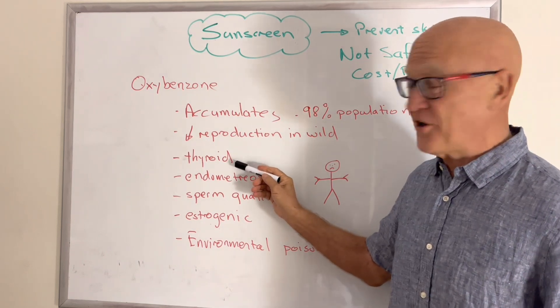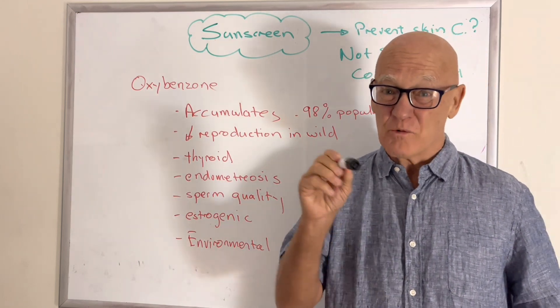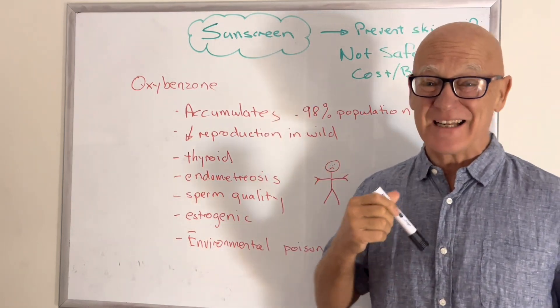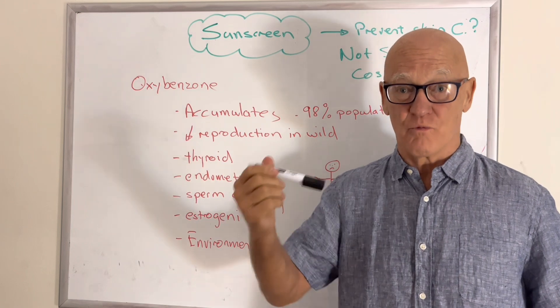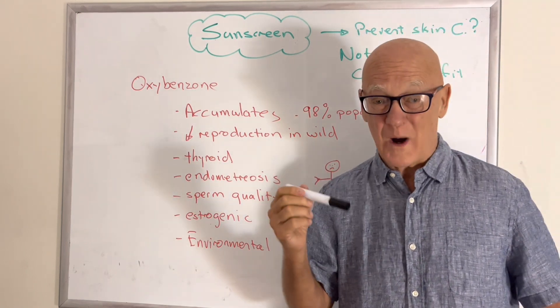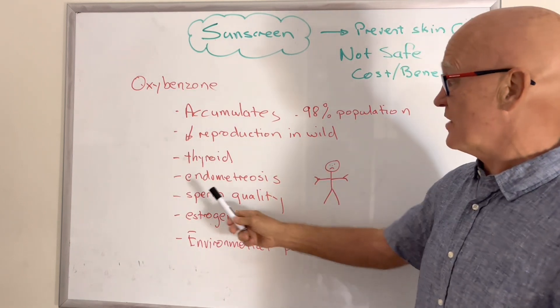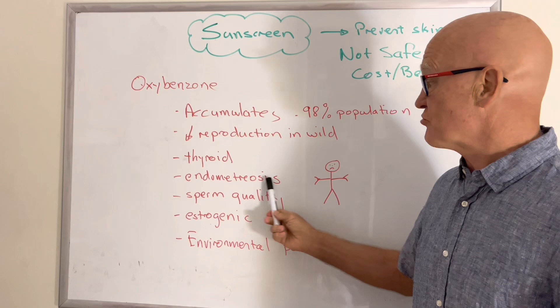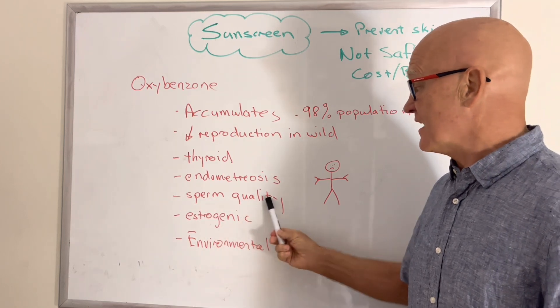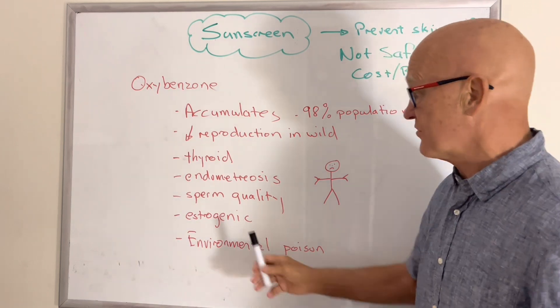We know oxybenzone affects the thyroid gland and in particular thyroid hormones. We know thyroid conditions are increasing, particularly hypothyroid — less active thyroid conditions. Don't wait until you've got the conditions; start now looking for these ingredients. We know with women it's linked to endometriosis, and with men it lowers sperm quality, again reducing the possibility of reproduction.